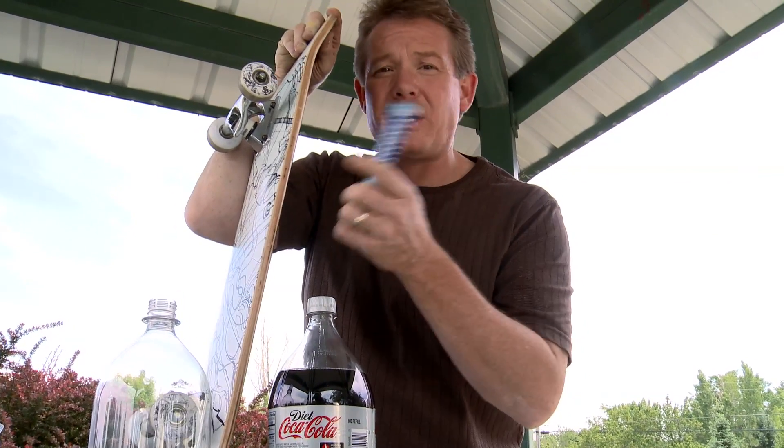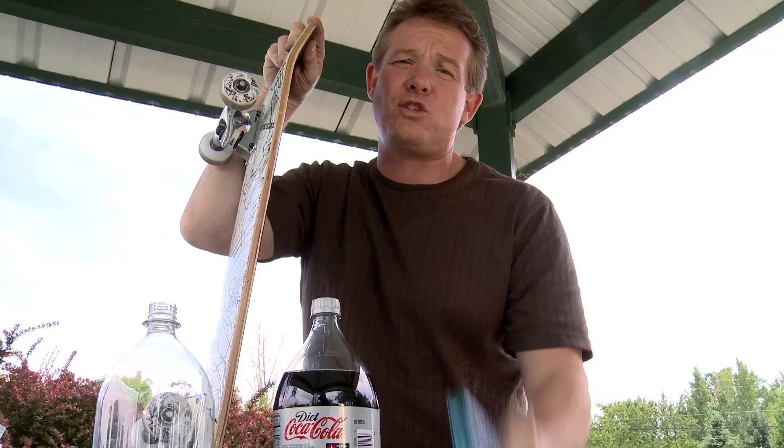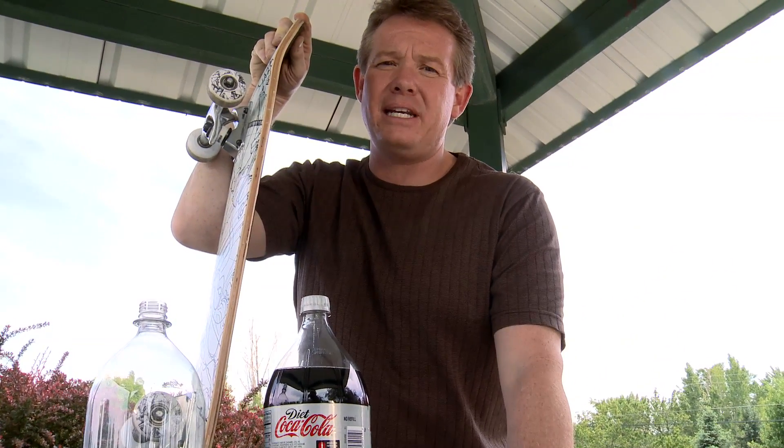What do you get when you mix Mentos, Diet Coke, a skateboard, 150 teachers in Oklahoma City, and an area that's riddled by tornadoes? I don't know, but we did it anyway.